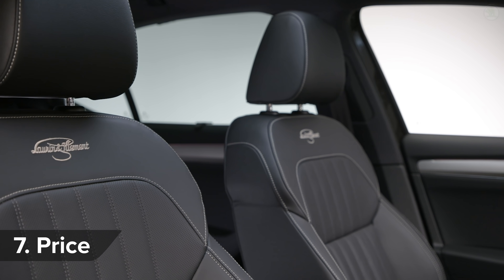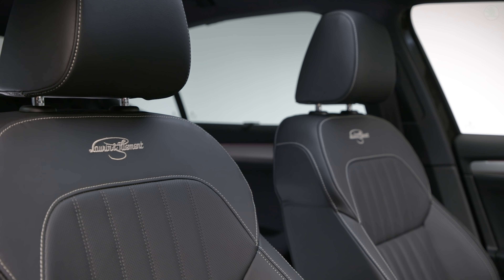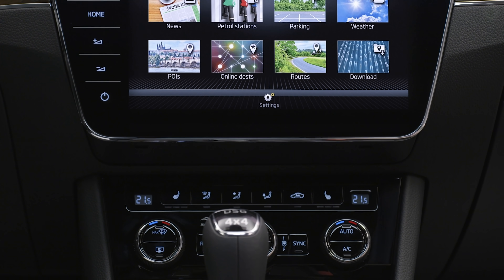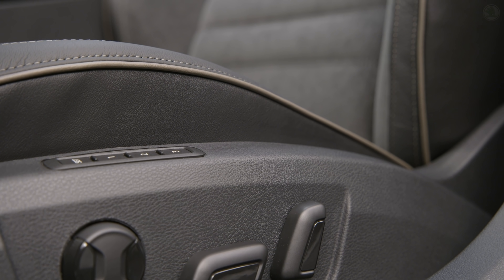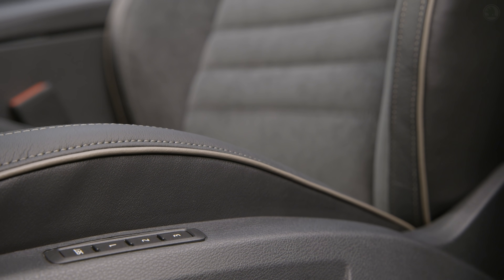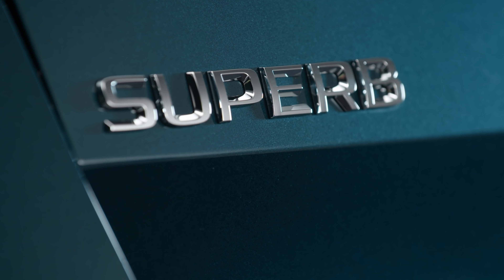The Superb will go on sale in September, and while prices and specifications have yet to be fully revealed, expect the new car to cost a little bit more than the current Superb, which starts at around £22,000. So to see how much you could save on a new car, click on the pop-out banner in the top right-hand corner of the screen to see the best offers from our trusted CarWow dealers.